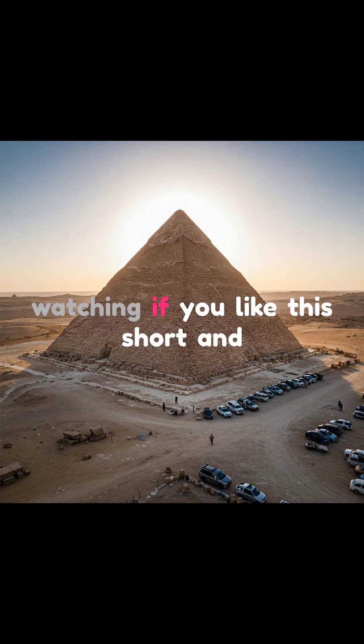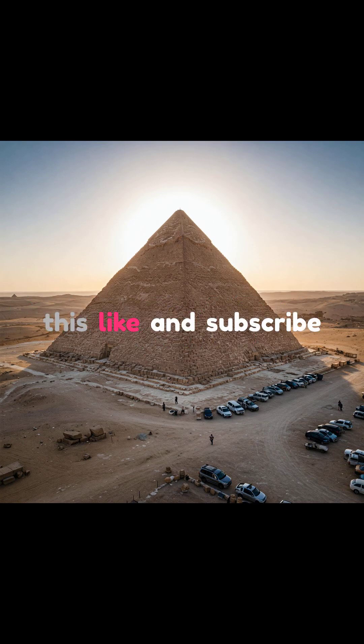Thank you for watching. If you like this short and would like to see more content like this, like and subscribe.